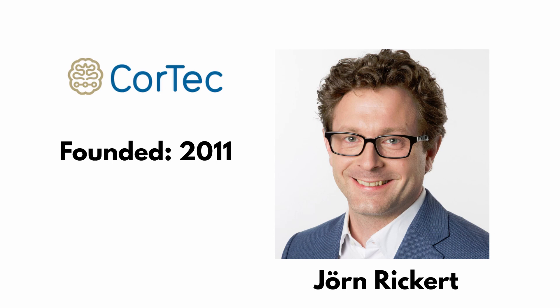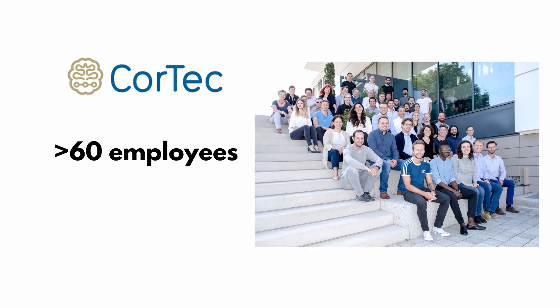Cortec is a medical engineering company founded in 2011 by Jörn Rickert, a neurobiologist who assembled in Freiburg, Germany, a team of scientists to work on brain-computer interfaces. Today the company has about 60 or more employees and great ambitions: reading and stimulating the human brain.